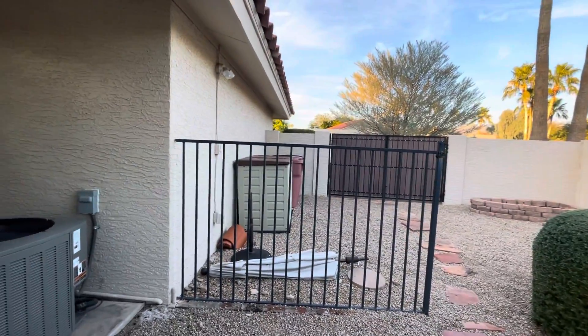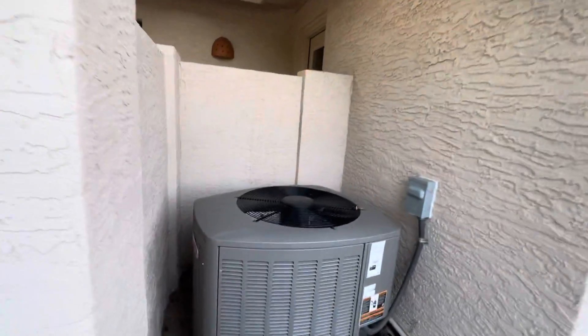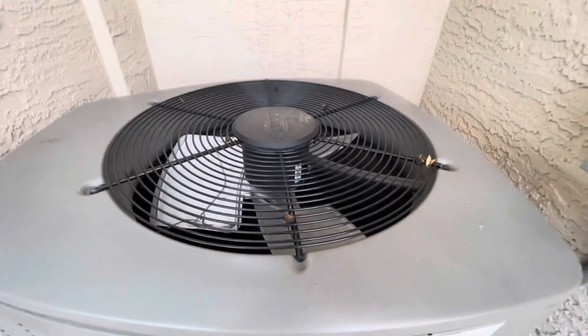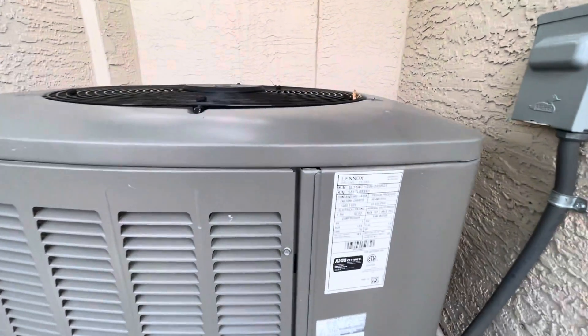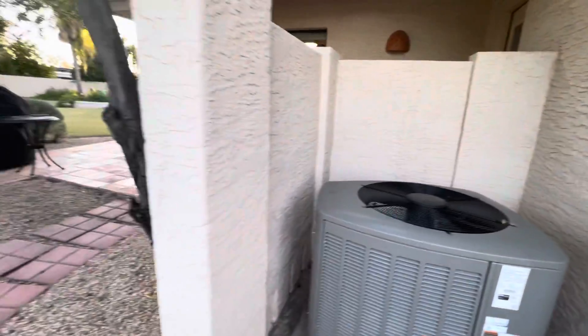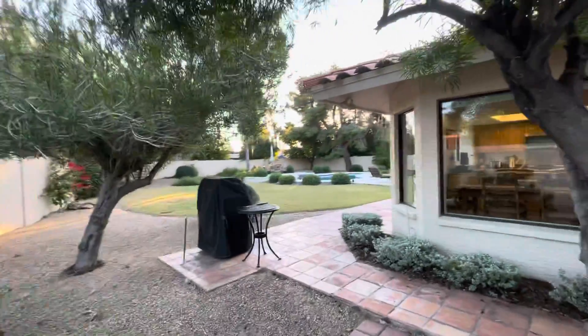Here's the double gate area. This is the second AC unit — it looks like it is in really good condition and newer. I don't see a production date on there, but definitely newer because you can see this tag has not been yellowed at all by the sun. So it's lovely. This is the end of the backyard.